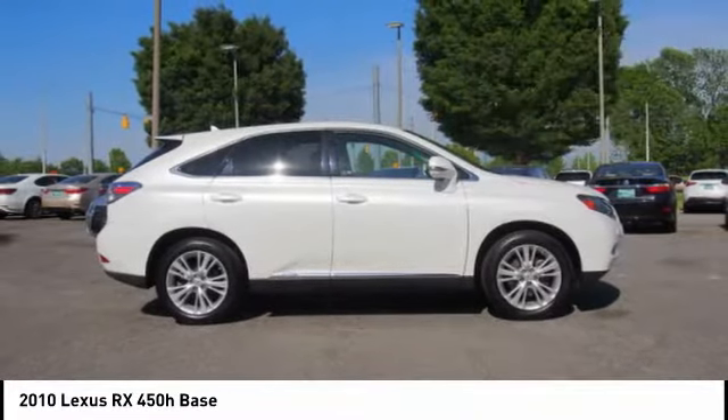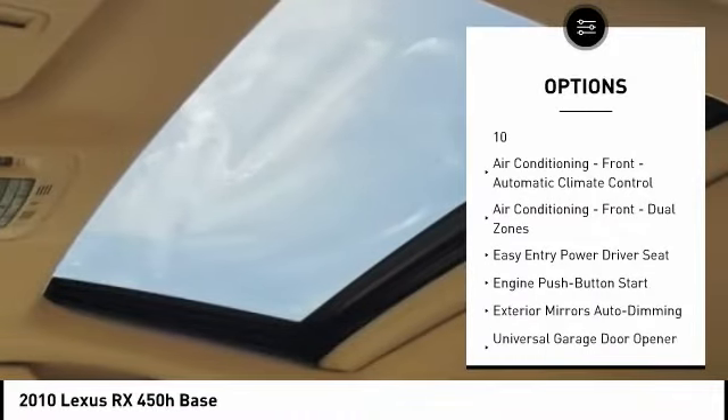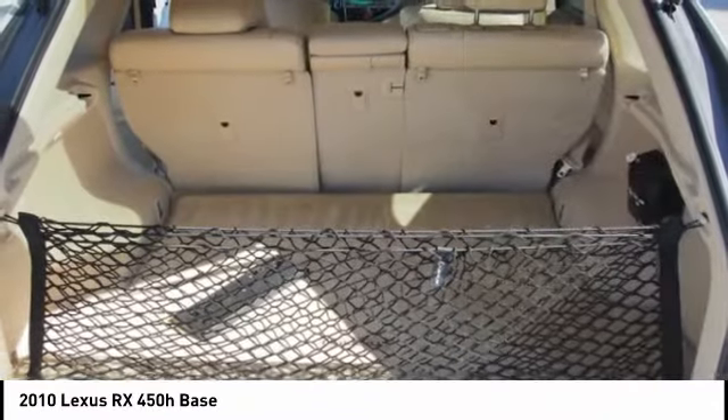Here are some of this vehicle's great options: stability control, traction control, power steering, fog lights, daytime running lights, electronic brake force distribution, rear spoiler, and regenerative braking system.